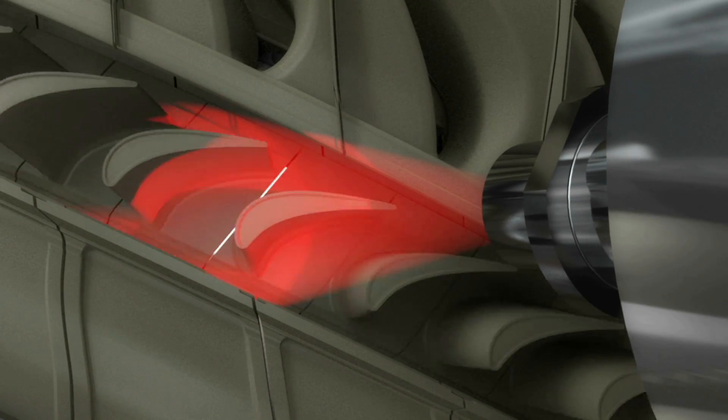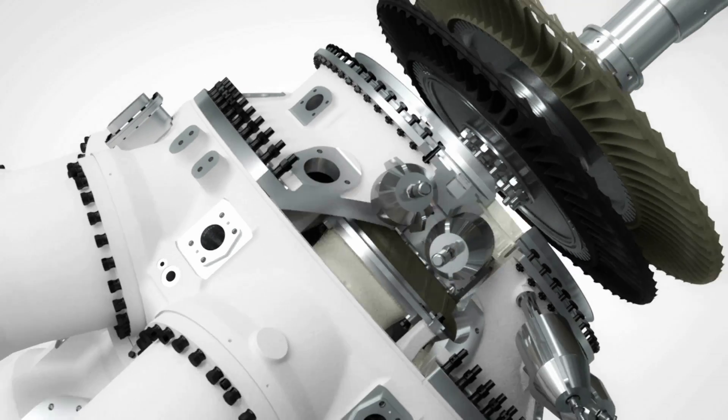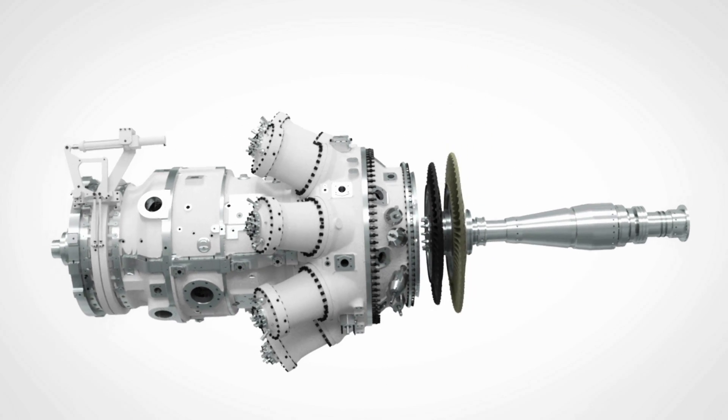Infrared cameras enable early detection of potential deviations, helping to keep the turbine in a good, healthy condition.